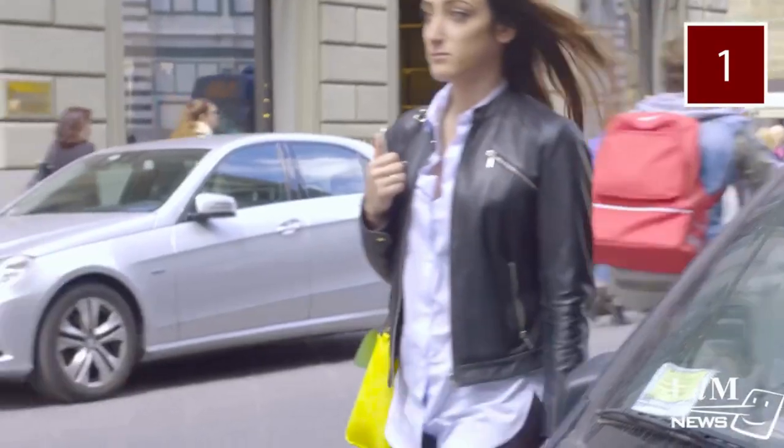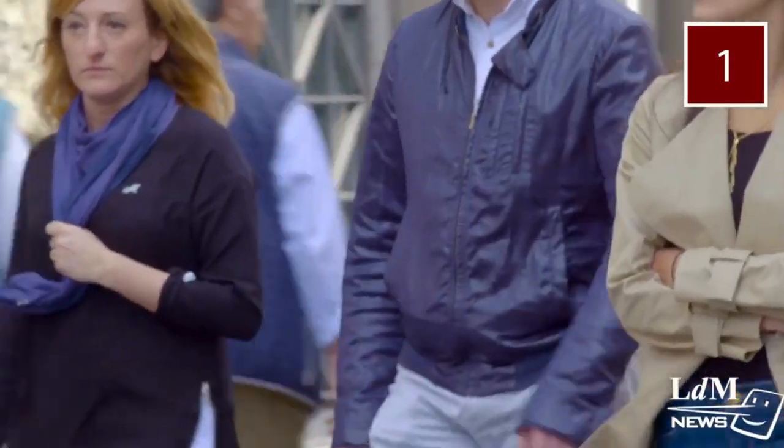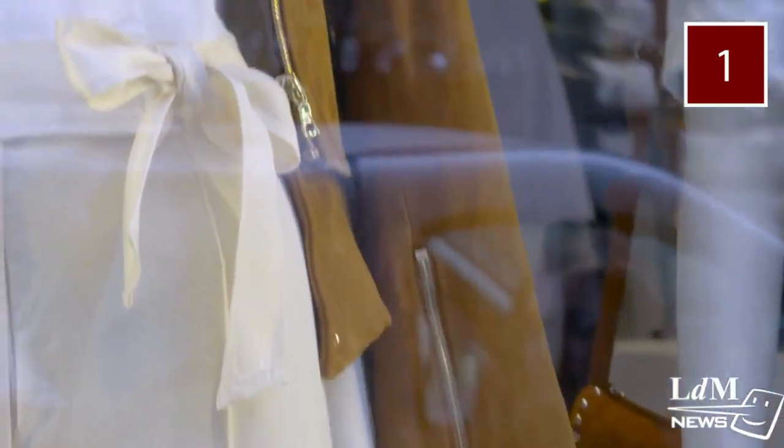Tip 1: Study up on style before you get started shopping. Take to the streets and do some people watching. Local Italians always know how to dress. You can also browse boutique windows. This is the best way to find style inspiration.